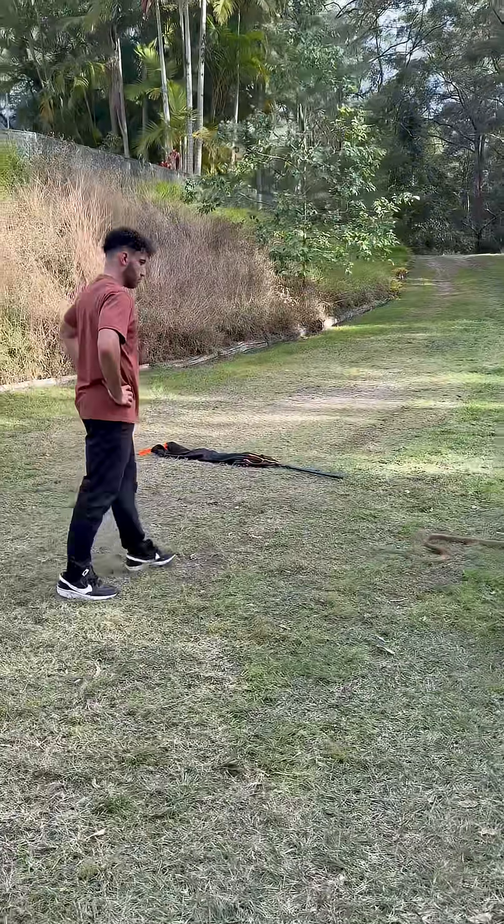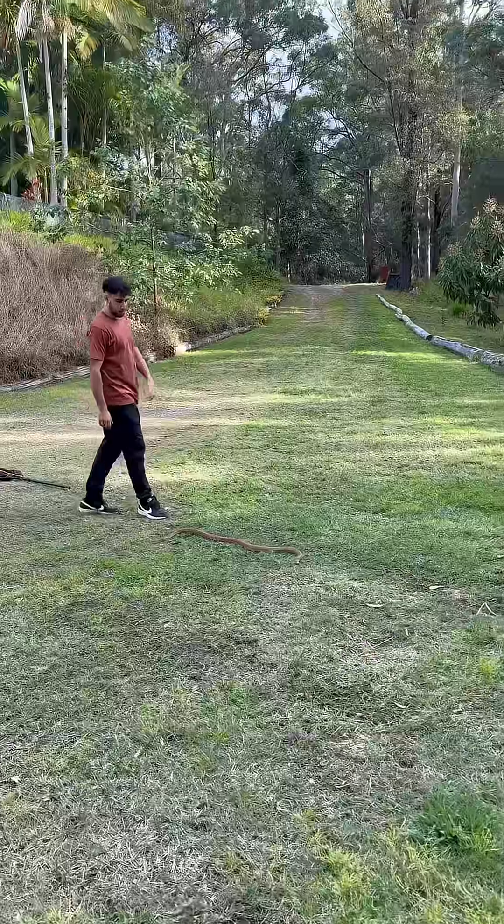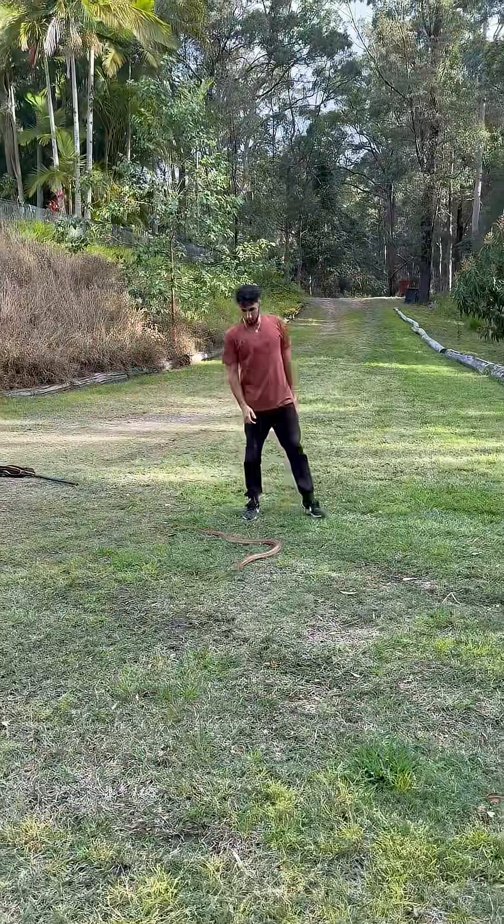So honestly though, snakes when they're still is the scariest time. So if I'm going into a tail and the snake's still, I'm not going to tail it — I'm going to wait until it starts moving.